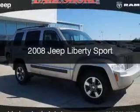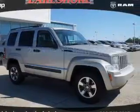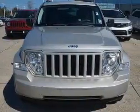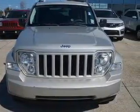This is a used 2008 Jeep Liberty. It's powered by rear-wheel drive, a 3.7-liter, six-cylinder engine, and a four-speed automatic transmission.